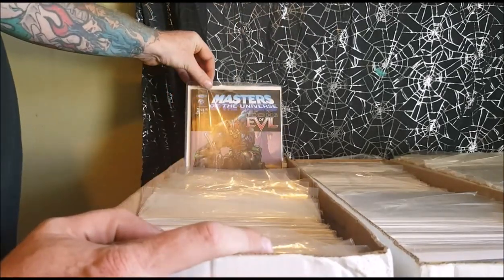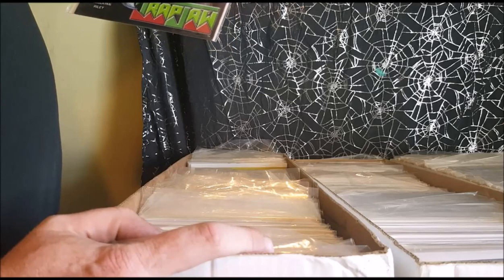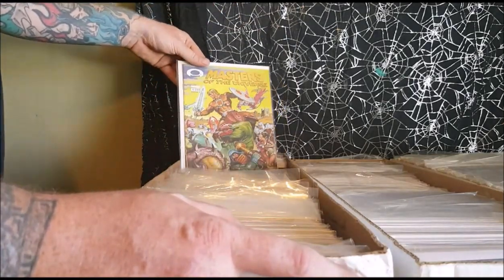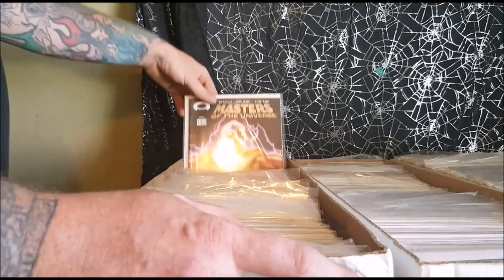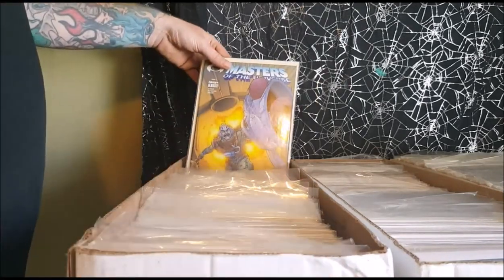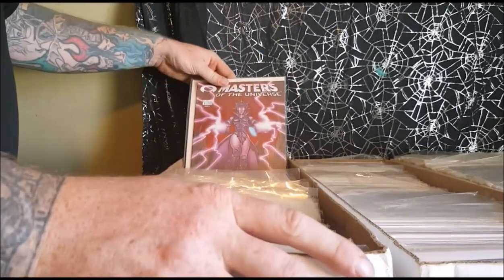Masters of the Universe number 1, Icons of Evil, from CGE Cross-Gen Publishing. Masters of the Universe from Image Comics, number 1 cover C, number 1 cover B, number 2 cover B, number 2 cover A, number 3 cover A.